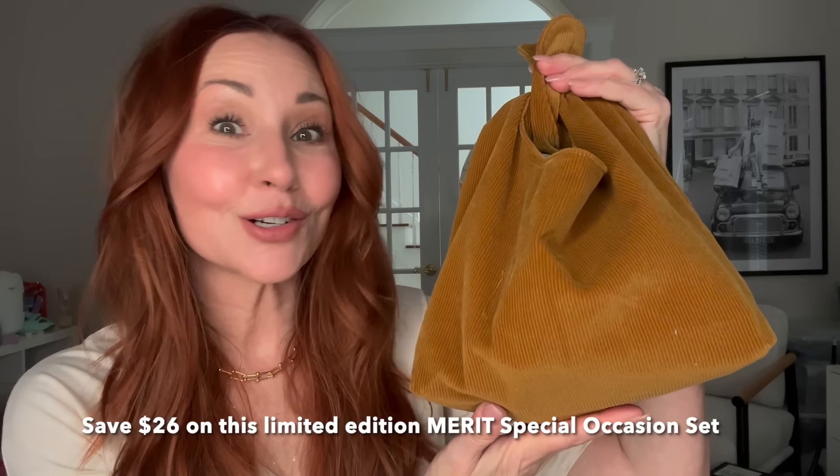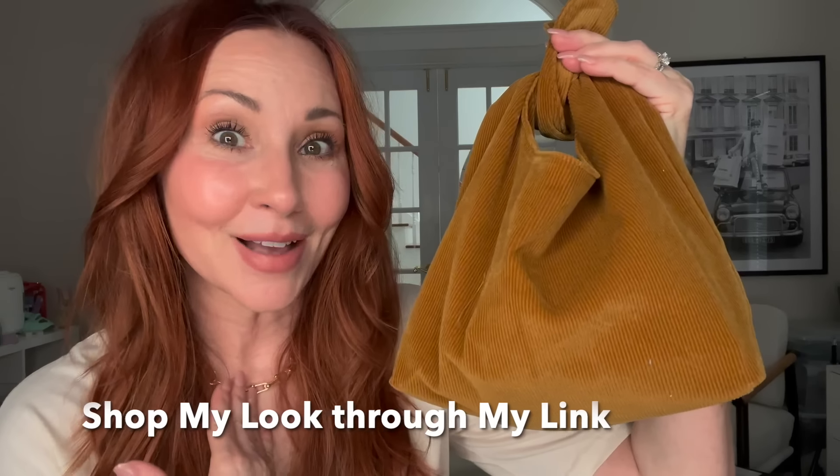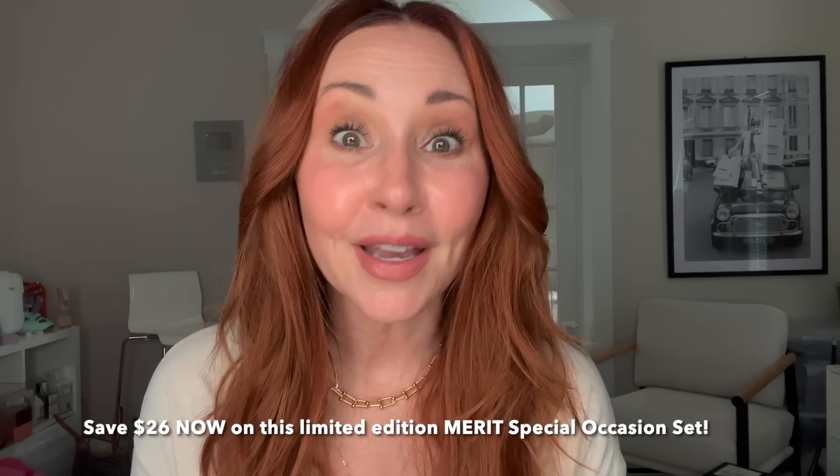You can save $26 on this limited edition Merit special occasion set and shop my look through my link. Merit never has sales, so this is a generous offer. If you want to see this full look and a full tutorial in real time, stay put.